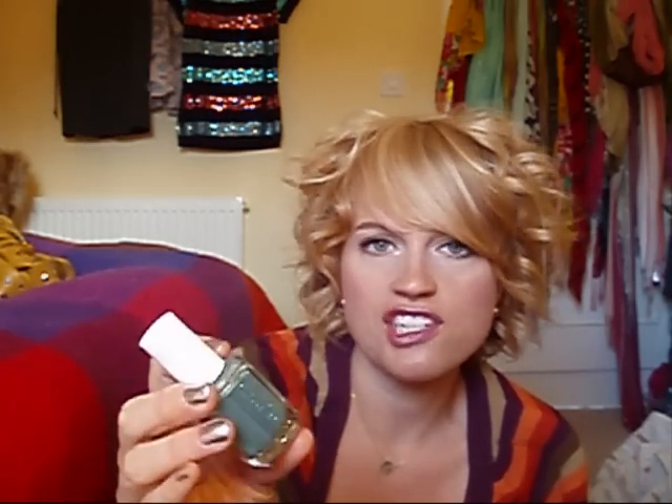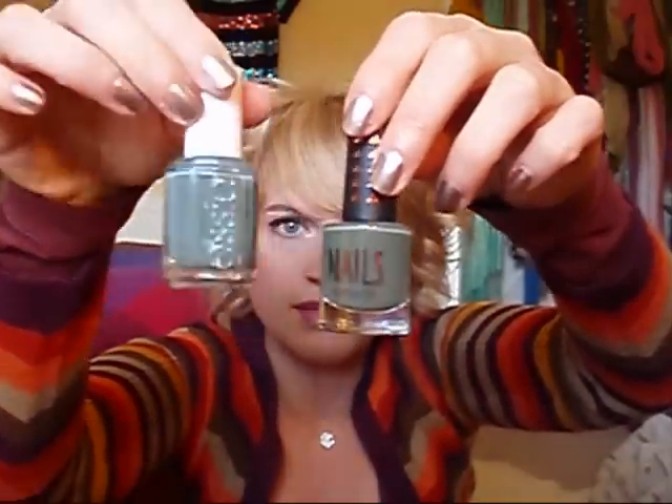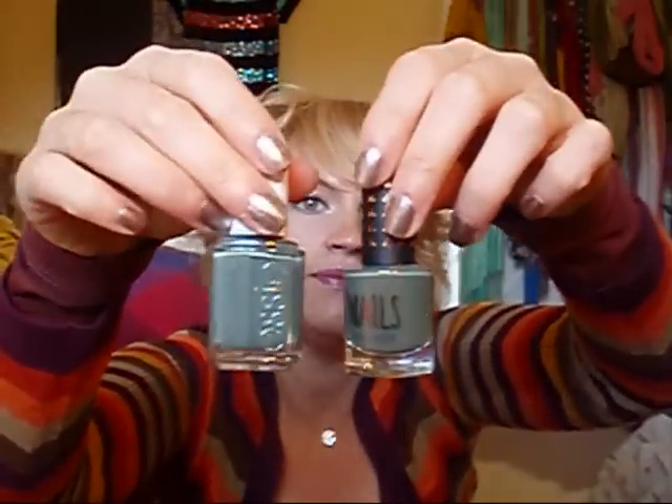The second one I loved most was School of Hard Rocks, which is a gorgeous greyed-out green. I thought it was going to be similar to Fallen Leaf from Topshop, but you can see it's a different colour — it's more blue than it is green. So I really like that.